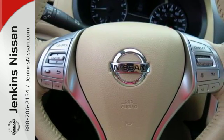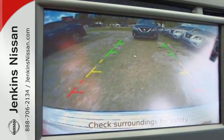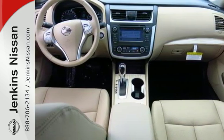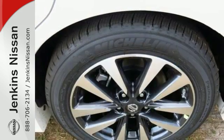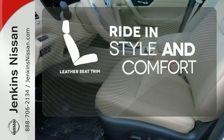Inside the comfortable cabin you'll appreciate the conveniences of split folding down rear seat backs, Bluetooth and steering wheel audio controls. You'll also enjoy refined handling courtesy of active understeer control and vehicle dynamic control. Ride in style and comfort with leather seat trim.